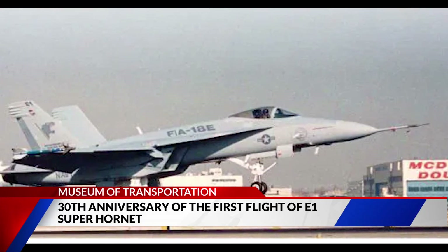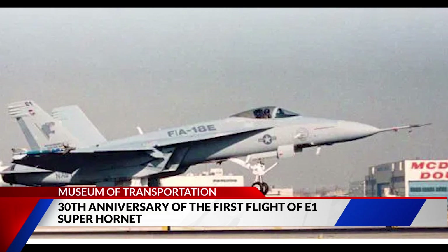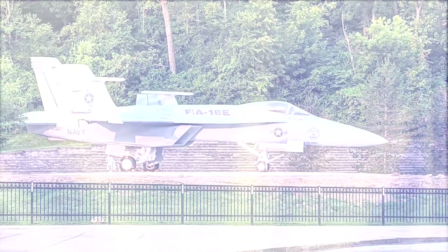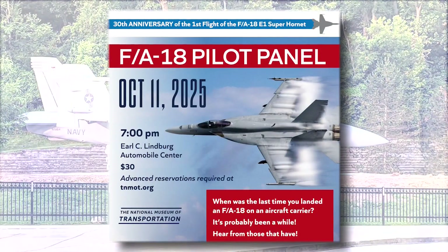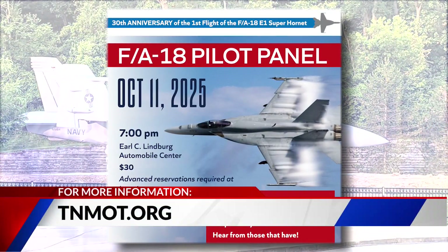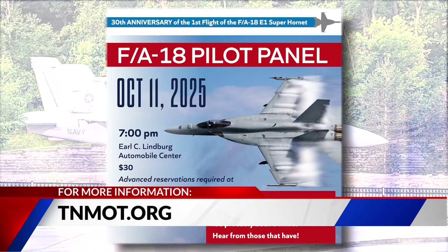Wow, that's really cool. If people want to get tickets or more information to come check out the display, where do they need to go? TNMOT.org. They'll have all the information so you can go check out this F-18 exhibit. It's going to be happening over at the museum.